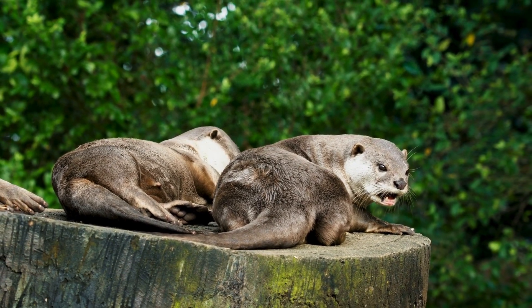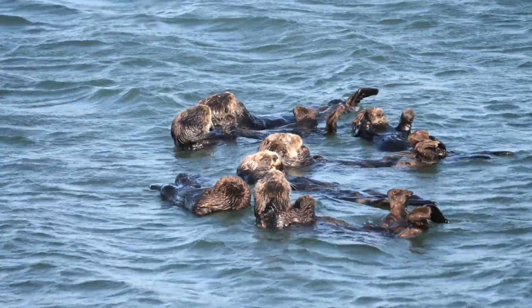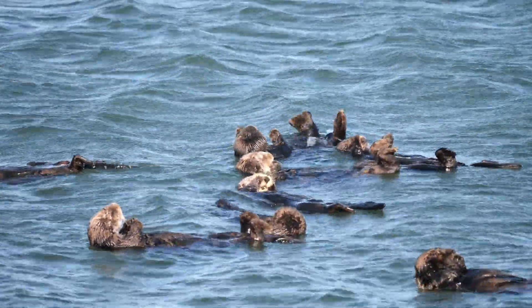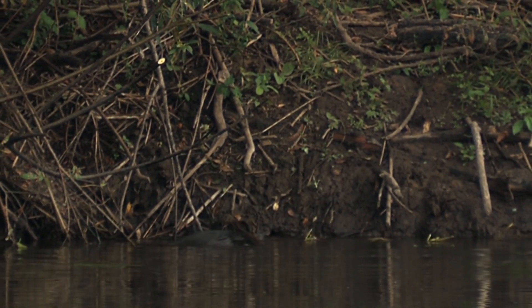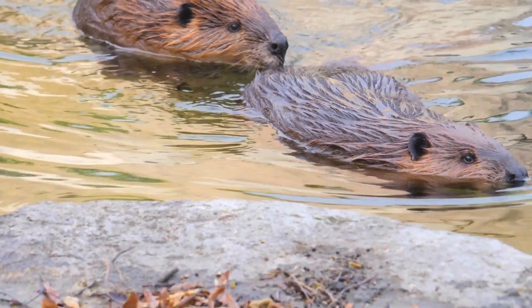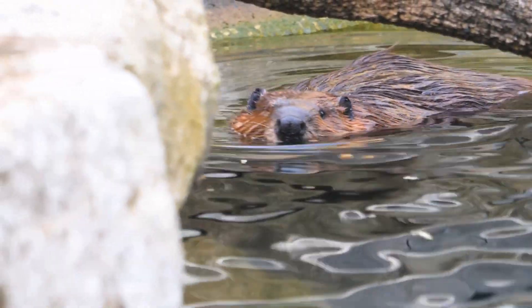Behavior: how do they act? Otters are playful and social animals. They often play games, slide down riverbanks or hold hands while floating. River otters live in small family groups, while sea otters can form large rafts of up to 100 individuals. Beavers are industrious and hard-working — they're constantly building and maintaining their dams and lodges. Beavers usually live in family groups called colonies, which consist of parents and their offspring. Fun fact: otters' playful nature contrasts with the beaver's reputation as nature's workaholic.